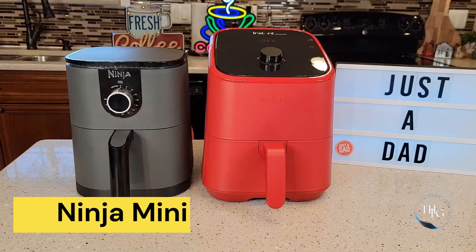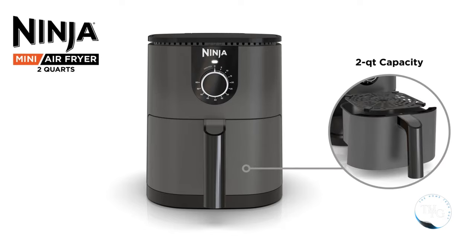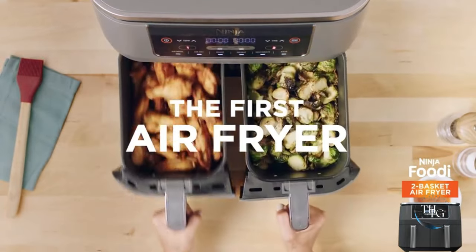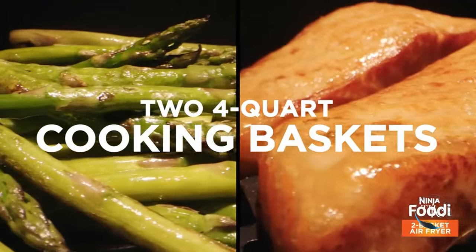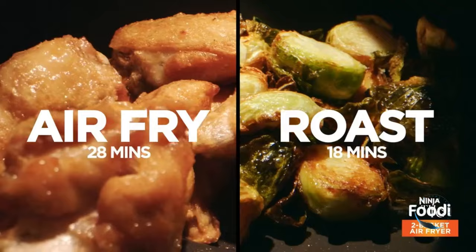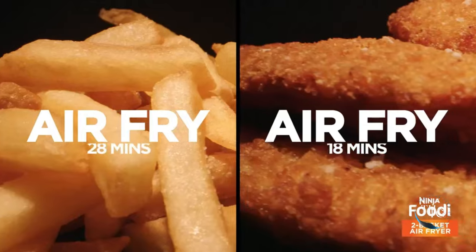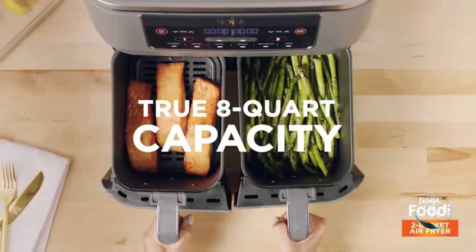Number 2: Ninja Mini Air Fryer. Say hello to healthy frying with the Ninja Mini Air Fryer. Its 2-quart capacity is perfect for small spaces, and the non-stick surface ensures easy cleanup. With a quick-set timer and compact design, you can enjoy crispy goodness without the guilt. From fries to snacks, this air fryer delivers deliciousness in a snap.